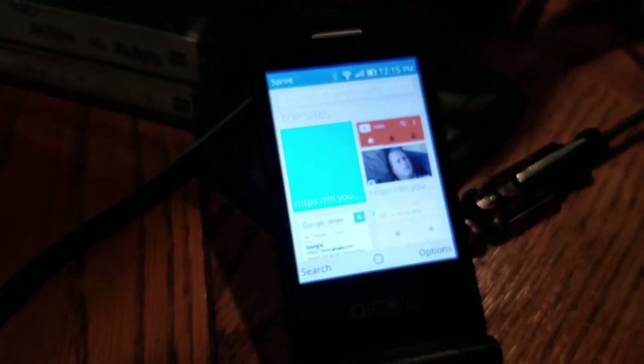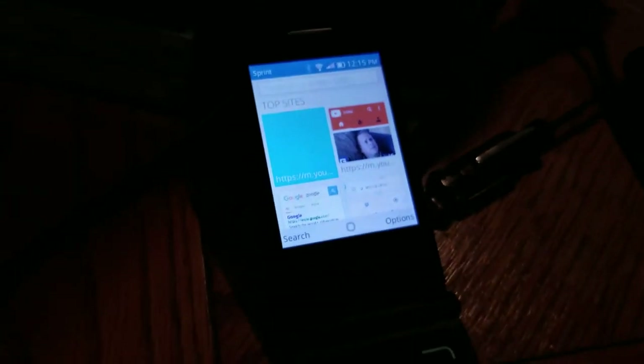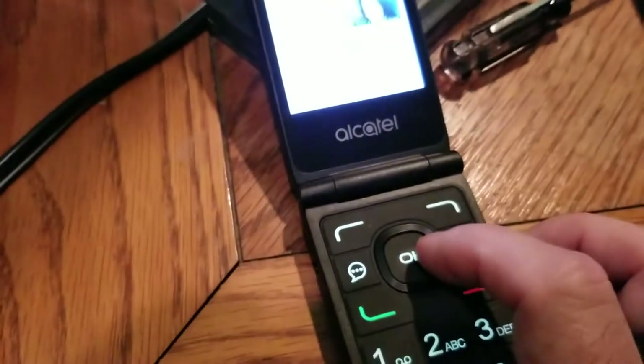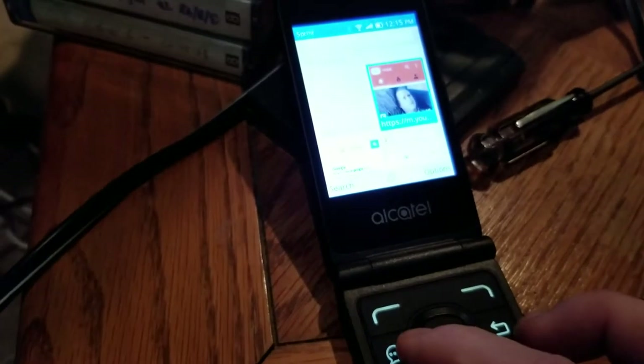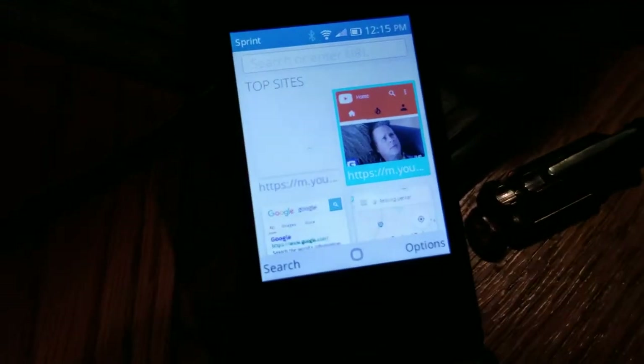I've already been to YouTube, so fortunately it's in my top sites. We'll keep changing the contrast so it actually shows up. We can use the four-way keypad to navigate between our top visited sites, which are Google, Google Maps, and YouTube. We'll select YouTube.